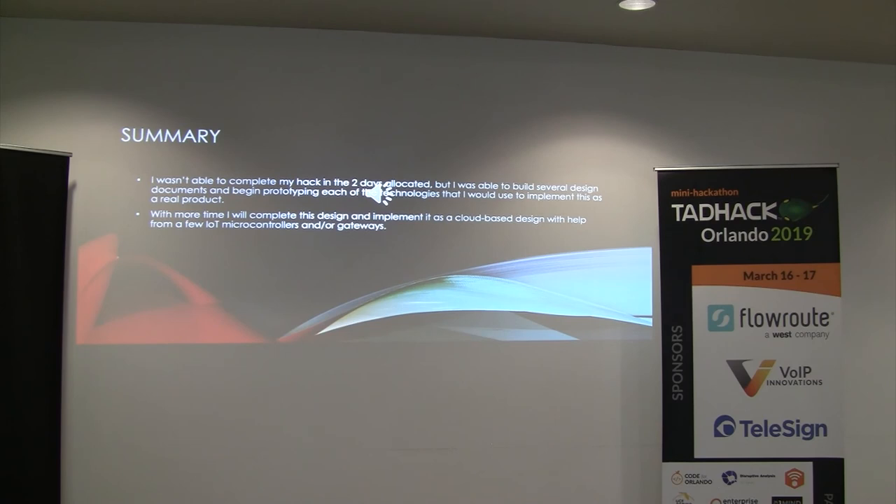In summary, I wasn't able to complete all of the hack in the two days allocated, but I was able to build several design documents and begin to prototype each of the technologies I would use to implement this as a real product. With a little bit more time, I will be able to implement this as a cloud-based design with just a few IoT micro-controllers and some cloud services. Thank you to everyone in the TadHack community — I appreciate your time and good luck to everybody.